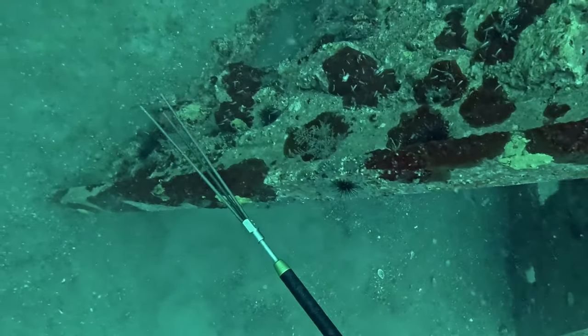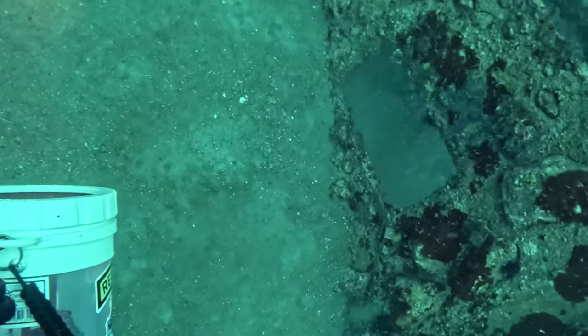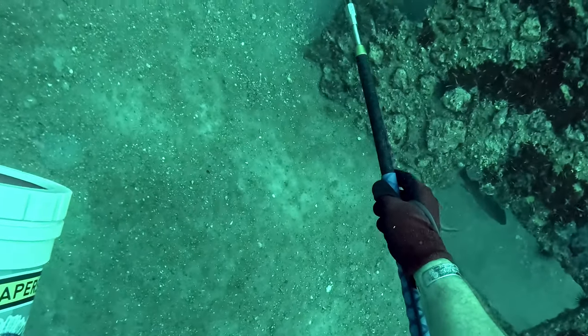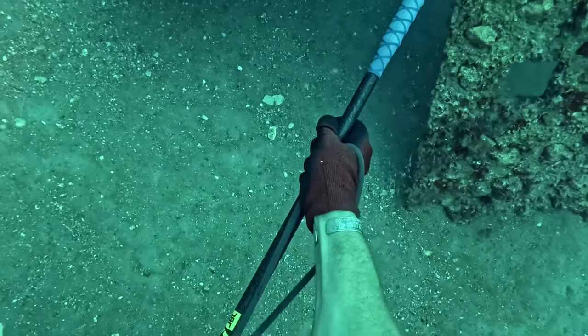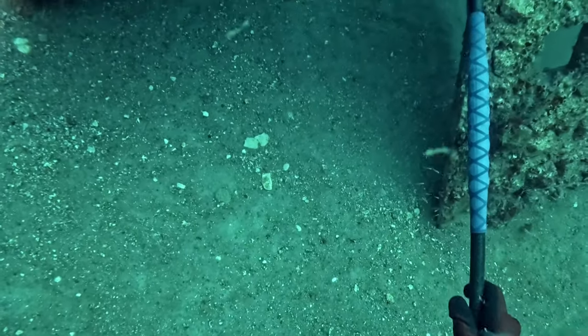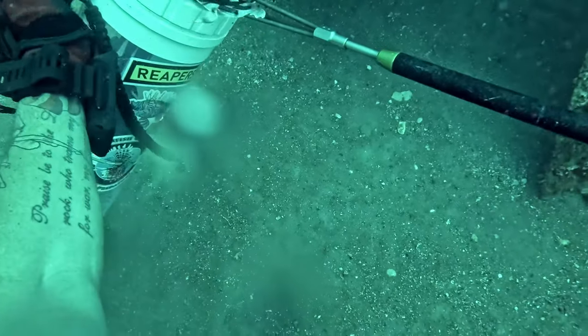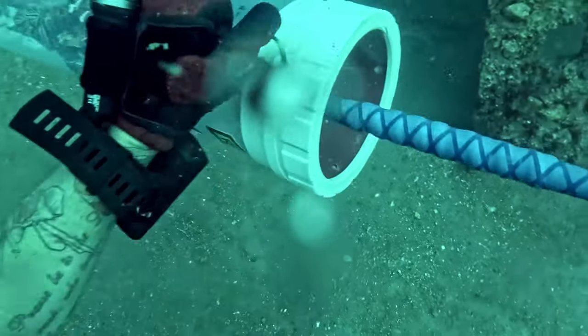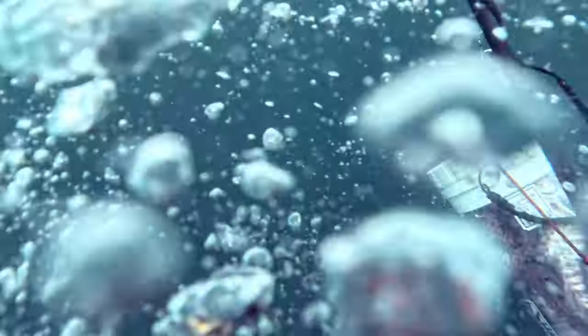This guy was annoying me - I speared him like three times and he kept coming off my spear. Not one to give up - I got him. All right everybody, hopefully you enjoyed. I'm going up and until next time, it's been a great dive.